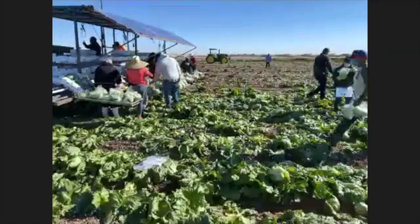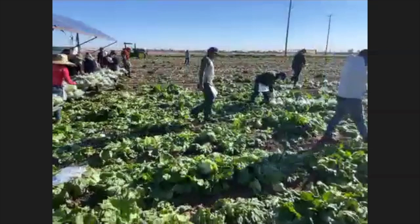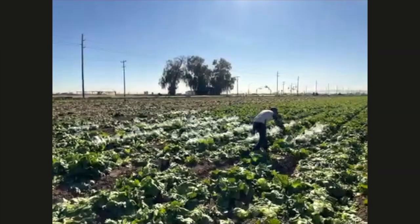Someone's asking: what's the farthest place you've ever shipped this lettuce? The furthest I've seen it go — and a lot of it goes there — is Canada: Montreal, Toronto. A lot goes to Toronto. It also goes all over the United States. Other than Canada, I don't think we ship internationally.